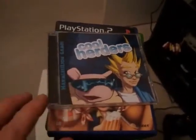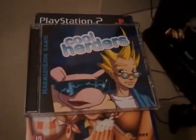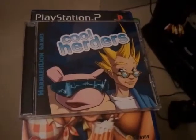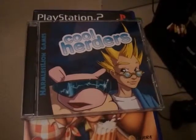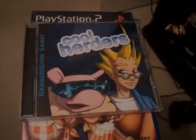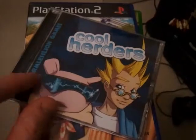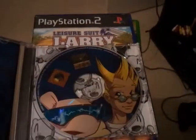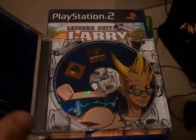Due to the delays of getting this Skunk Board out, the Goat Store very kindly sent the original reservees a free Dreamcast game called Cool Herders. This was developed by Harmless Lion and released in 2005.